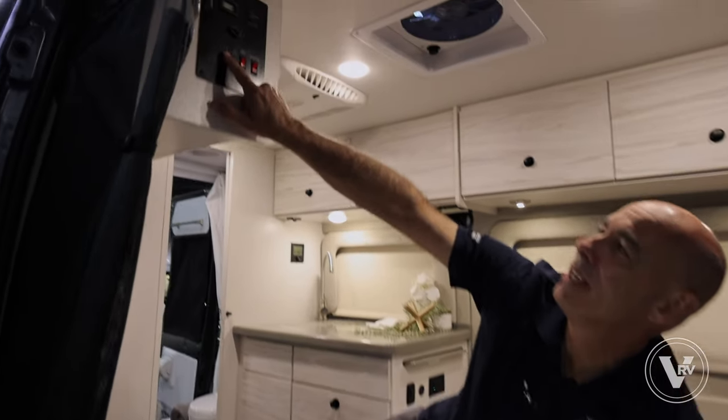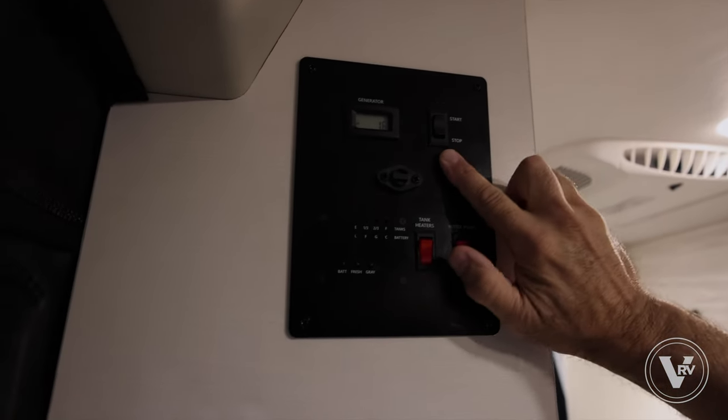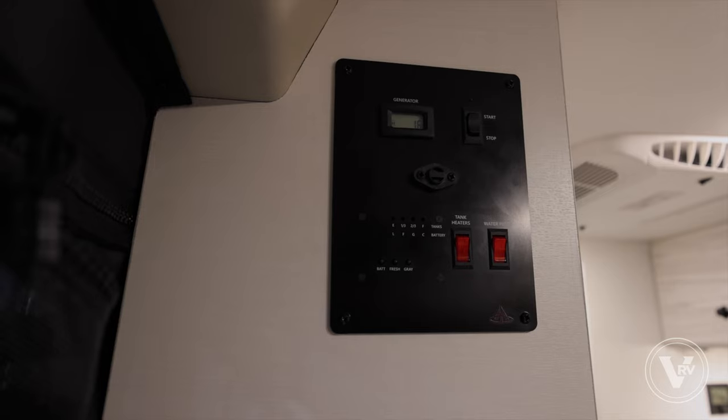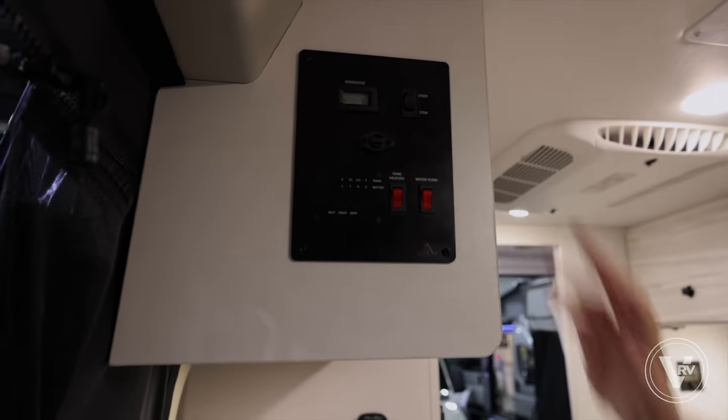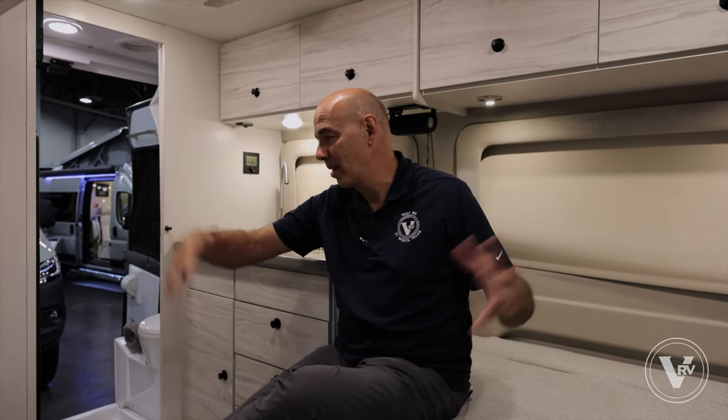Right inside the door I can check our tank levels, tank heaters, water pump, and our generator start and stop. In addition to solar, I have the generator switch up here too, so you're truly self-contained. This is a lot of fun. A couple vocations I'm thinking of: insurance adjuster, traveling nurse — having to travel into remote areas but wanting a controlled environment to work from, maybe bringing a small pet along. This checks a lot of boxes and you can park this thing anywhere.